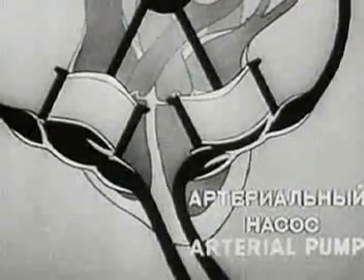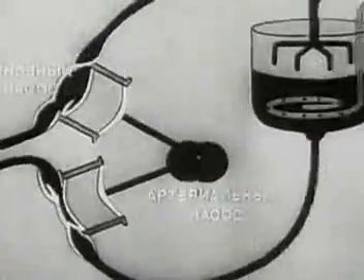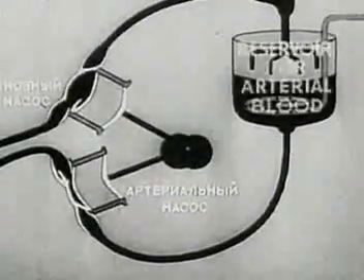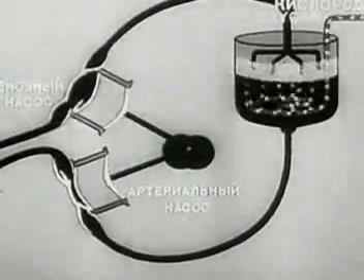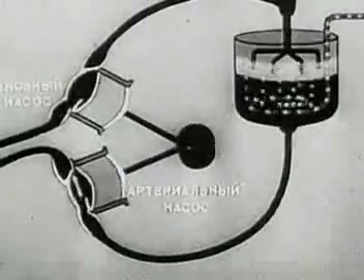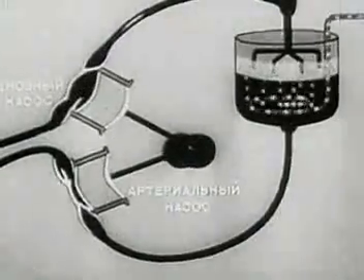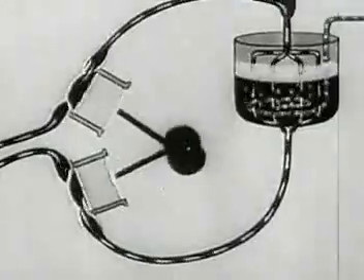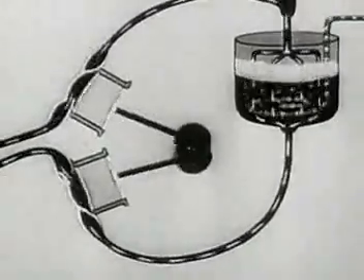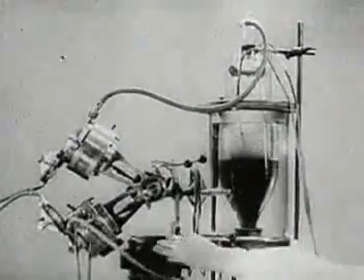The autojector works on the same principle. The apparatus includes a system of pumps for supplying blood and drawing it off. The arterial pump supplies the organism with arterial blood. When the blood has given up its oxygen, the venous pump draws it back into the reservoir, where, just as in the lungs, it's enriched with oxygen and returns into the organism. The blood passing into the arteries of the body ensures the necessary metabolism. In this way, the autojector can perform the work of both the heart and lungs.